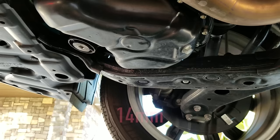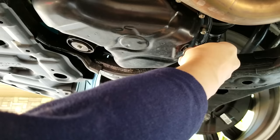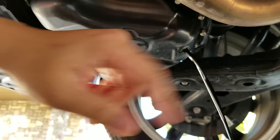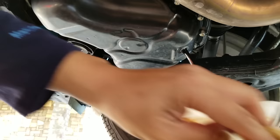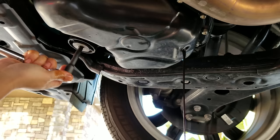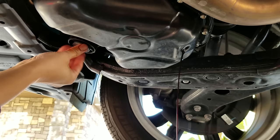It's a 14mm — always lefty-loosey, by the way. I'll let it drain out a little bit so I can move the oil pan closer, just in case I get some oil leakage as well. It's starting to drip straighter now, so let's move the pan — good, I'm close enough. Now let's take off the bottom filter canister and see how much oil comes out of it.